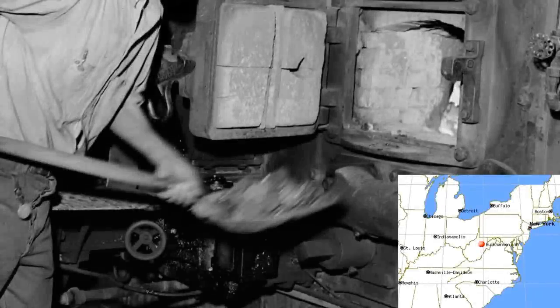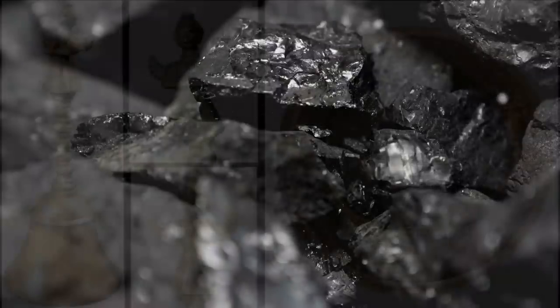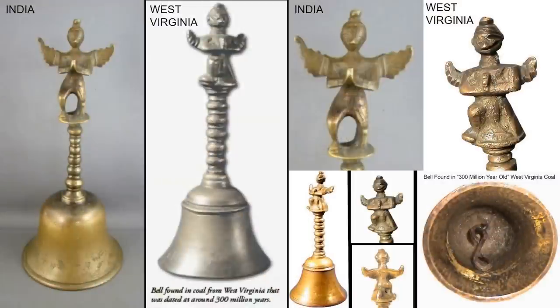A nearly identical incident occurred in Buchanan, West Virginia in 1944. A boy carrying a large lump of coal to his parents' basement furnace dropped it, and it broke apart, revealing a brass bell protruding from one of the broken halves. After removing the bell, his parents noticed a strange figure at the top. Upon later research, they found it resembled the ancient Hindu god Garuda. Very similar ancient brass bells depicting Garuda have been discovered in India, and the fact that one was also found encased in coal in America indicates that even the bells in India could be far older than believed.